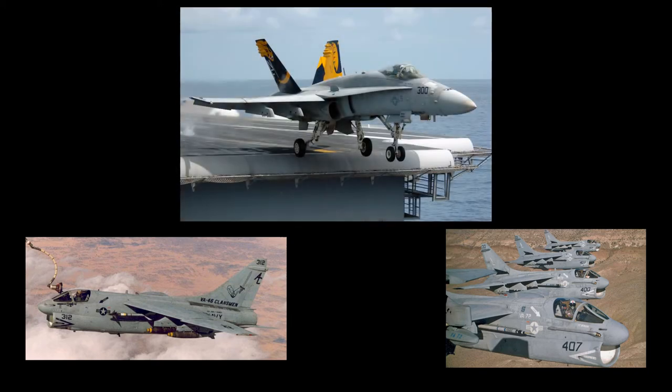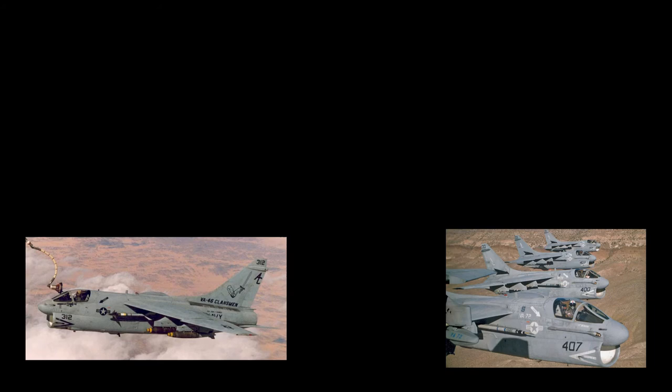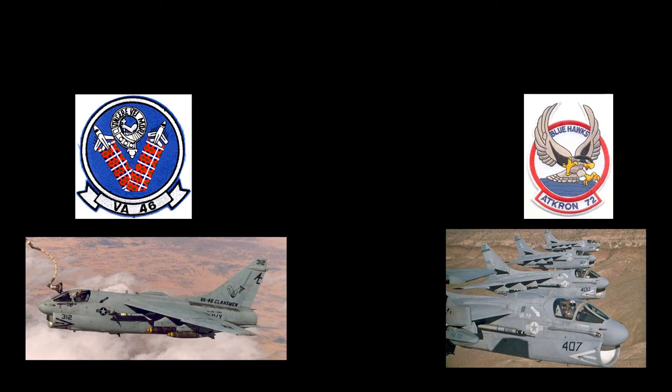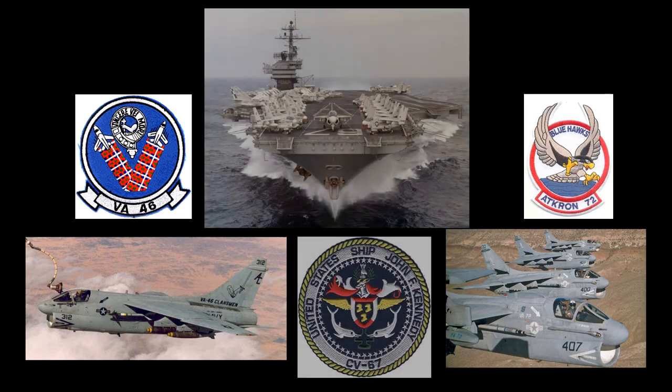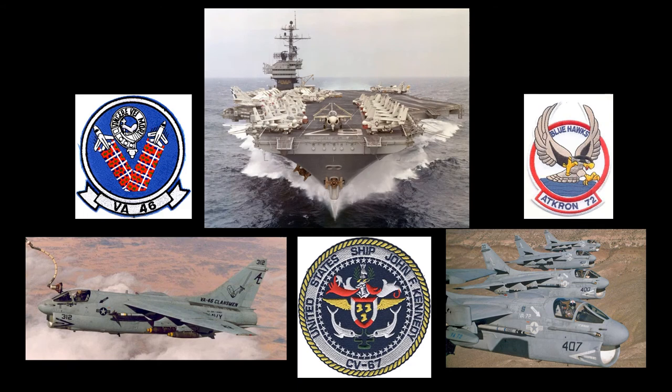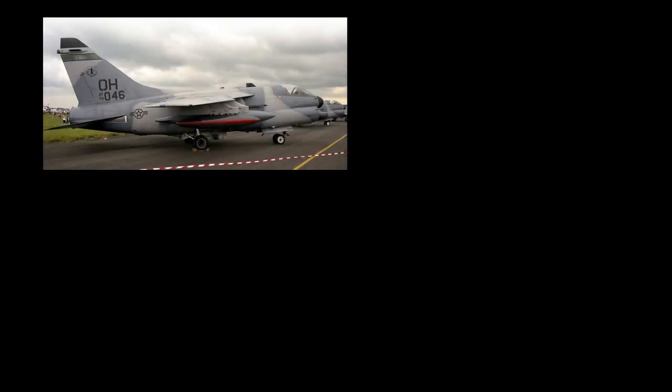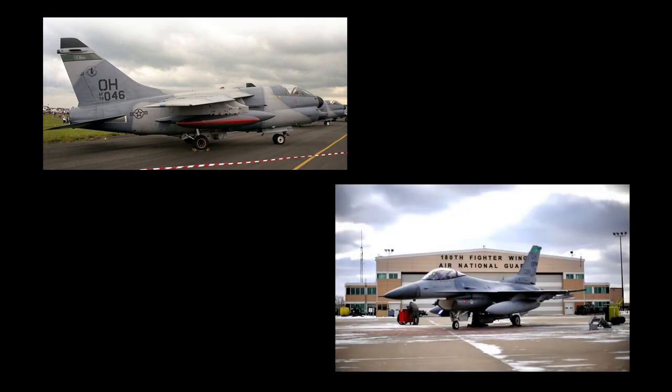U.S. Navy A7 Corsairs began being phased out of the fleet during the mid-1980s with the arrival of the McDonnell Douglas F-18 Hornet. A7 squadrons of the United States Navy Reserve transitioned at the same time. The last Navy A7s were retired by Fleet Operational Squadrons VA-46 and VA-72 in May of 1991, shortly after the return from deployment on the USS John F. Kennedy supporting Operation Desert Shield/Desert Storm. By the end of 1998, all United States A7s were disposed of by the AMARC. General Dynamics F-16 Fighting Falcons began to replace the Air National Guard Corsairs beginning in the late 1980s, and the last were retired in 1993.